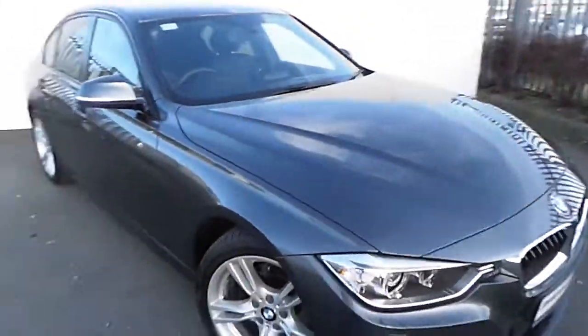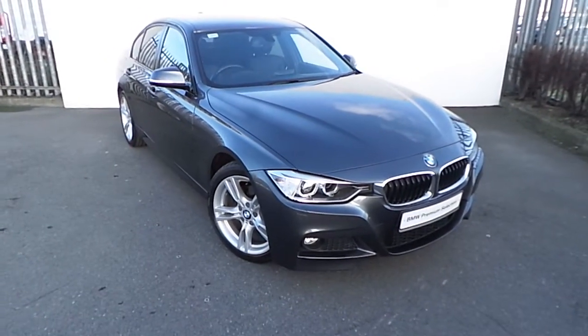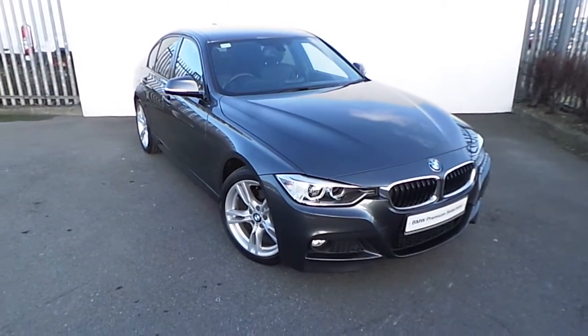If you'd like to know more about this car or any other car in our range, please drop into us on Junction 5 M50 or call our sales team on 864 777. Thank you.